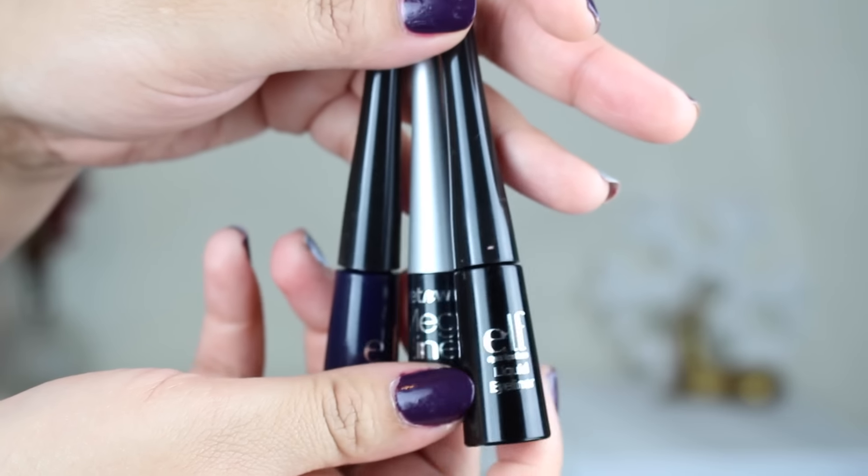I finished up three liquid liners. I love felt tip liners for everyday use — my favorite is the Kat Von D one but it's expensive, so I use drugstore options daily. One is the Wet n Wild mega liner in black, and the others are ELF liquid eyeliners. Between the two, I prefer the ELF — the brush is so much better. The Wet n Wild brush splays too quickly and dries up faster. I also finished the shade midnight, a beautiful deep blue — great for a pop of color without eyeshadow.